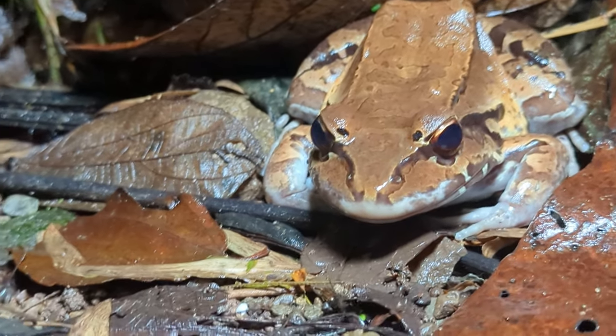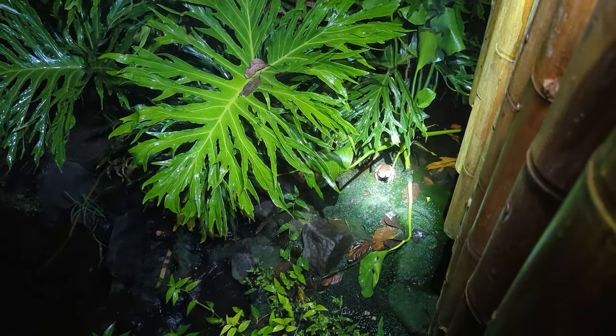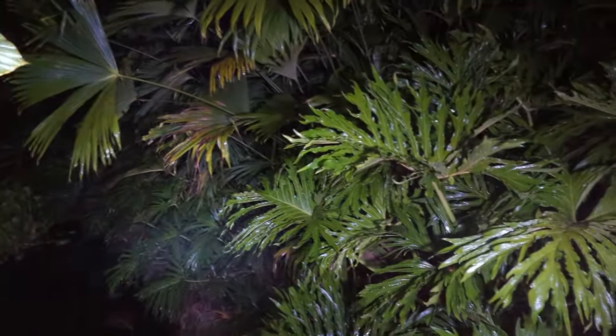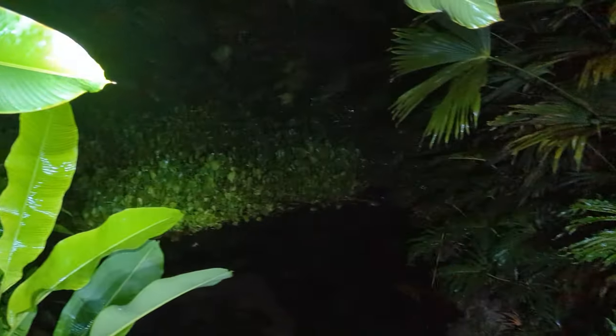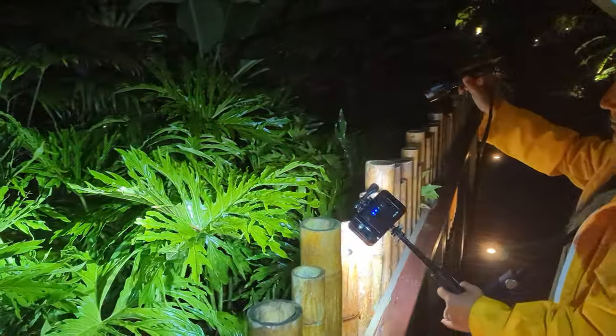We've actually seen this guy a couple of times — I'm sure he has a burrow no more than a foot or two away. I just love how noisy it is here and how many different species we can find. We're gonna have to pay even closer attention and see if we can get another species for you up close. Oh wait — I think Tatiana has one for us.